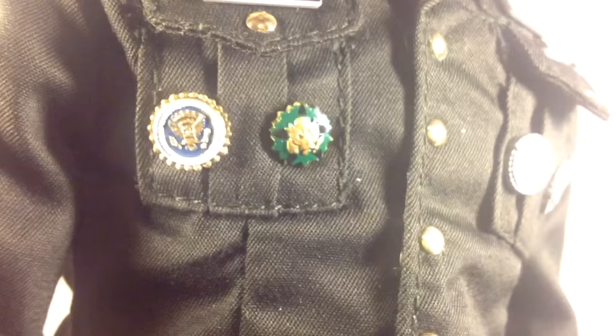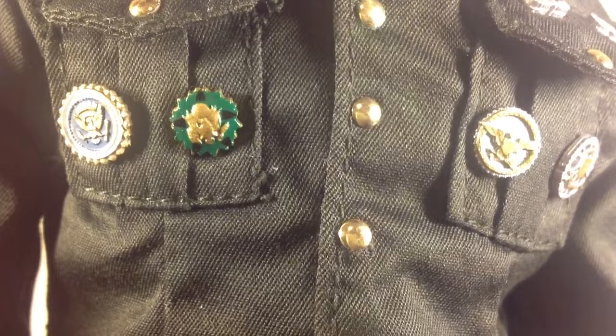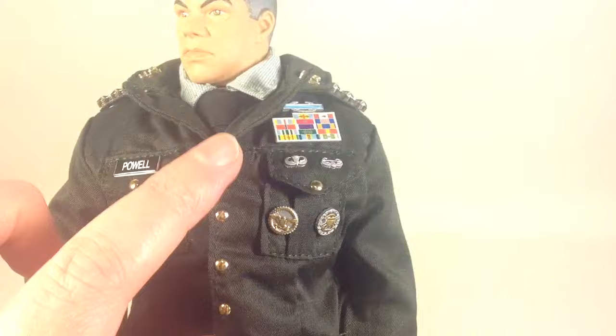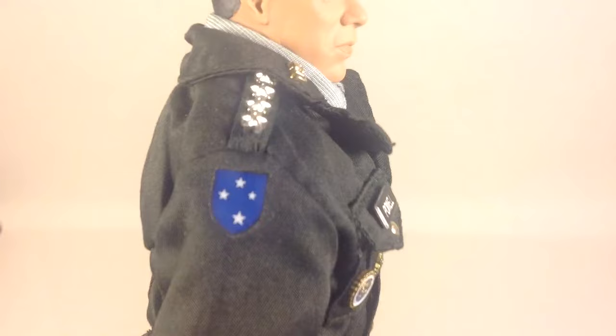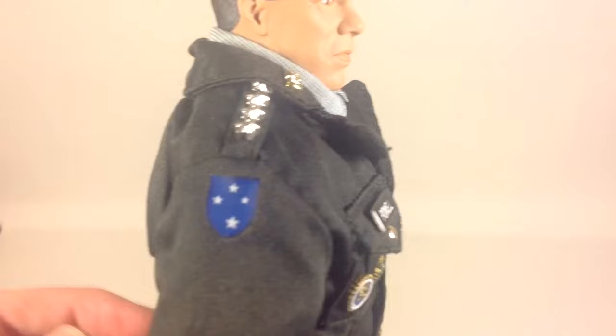And you have his name tag 'Powell,' plus a couple of other medals I'm not completely sure about. There are some nice buttons on the pockets and on the front. There's also something else here — probably the division or something — I'm not too knowledgeable about the American Army and their sections.